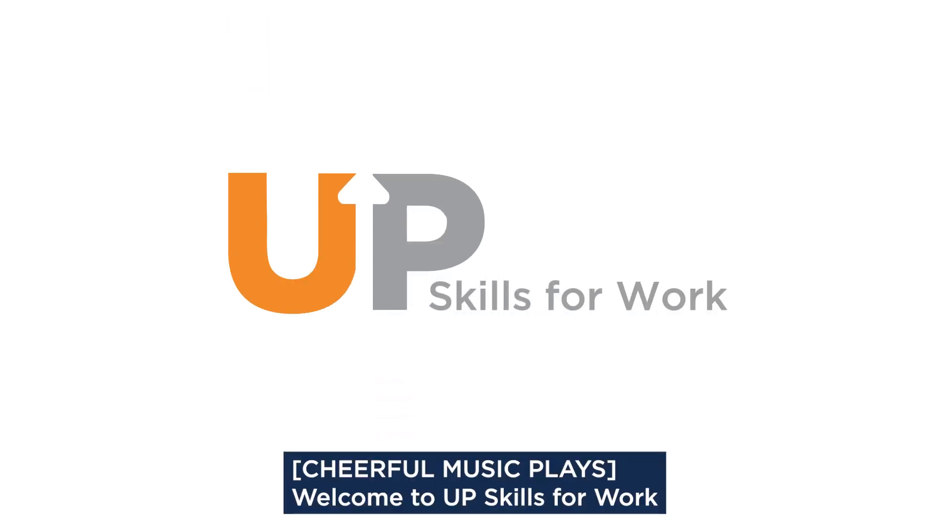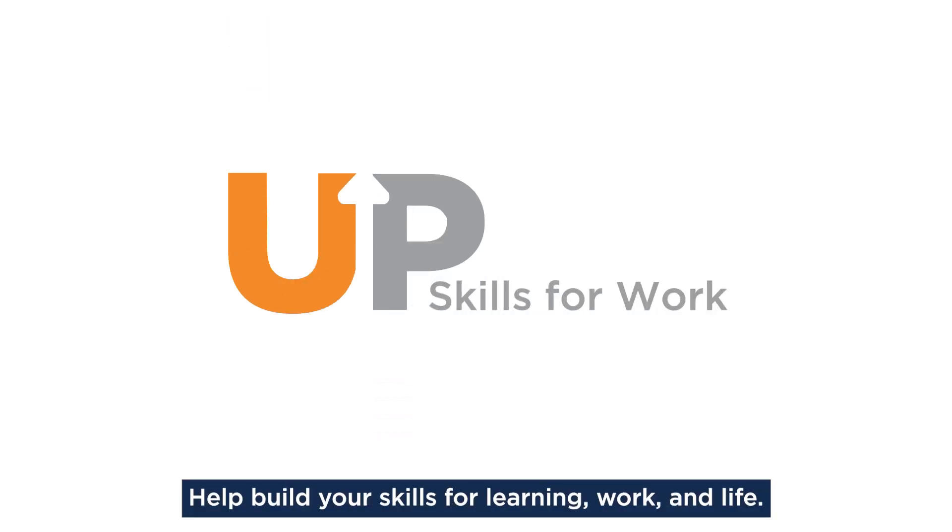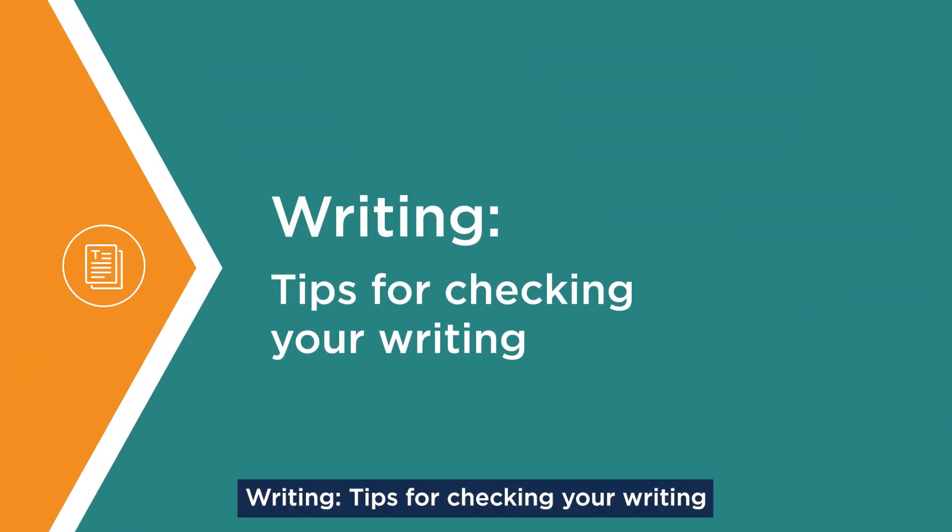Welcome to Upskills for Work, helping build your skills for learning, work, and life. Writing: tips for checking your writing.